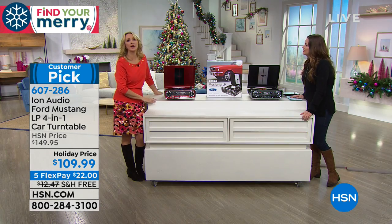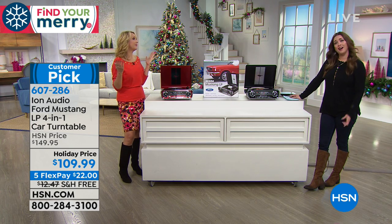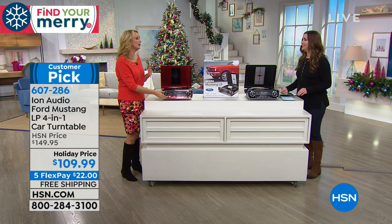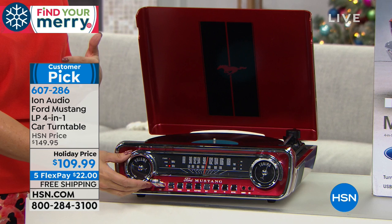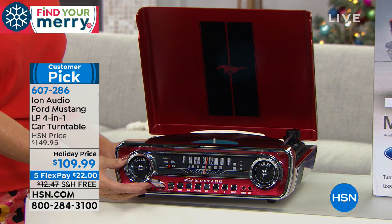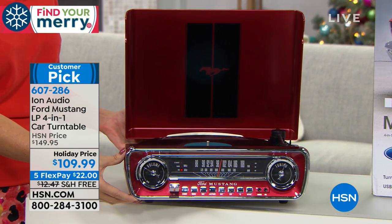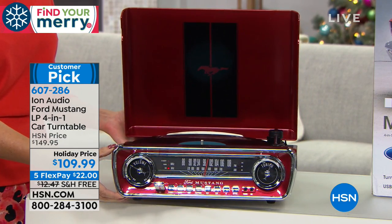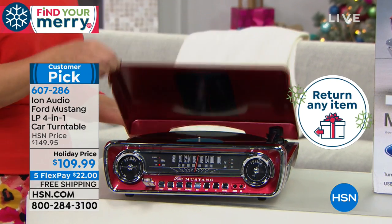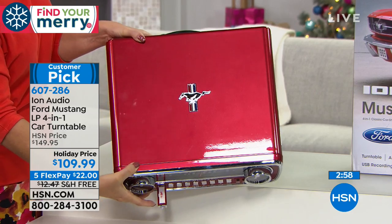For your dad, brother, husband — guys are so hard to buy for every birthday and holiday. My husband always says 'nothing' when I ask what he wants. But this is that wow gift. It doesn't break the bank but it looks so rich and expensive. Only 120 red left — that is going to sell out. Free shipping and handling, unconditional money-back guarantee, extended holiday return until the end of January 2019. If you're on the fence, let us send it out to you.